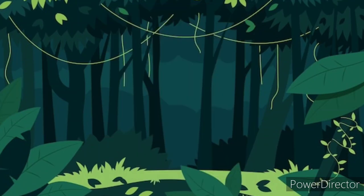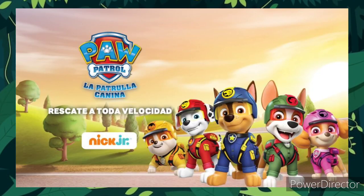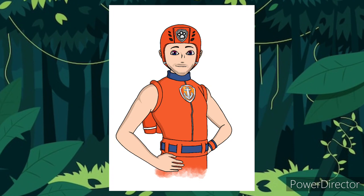Welcome back everyone to ZumaFan. The next sub-series is Jungle Pups, and for the longest time we've only had one image of this new sub-series showing off a couple of the pups with their new gear, but today we have not only a new image from the sub-series but also the plot for the episode. So with that, let's dive in.